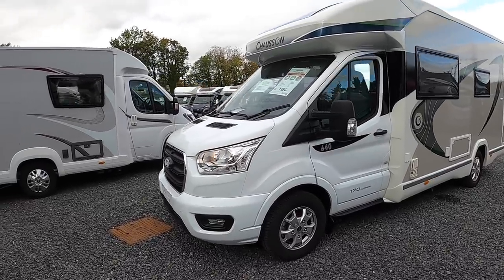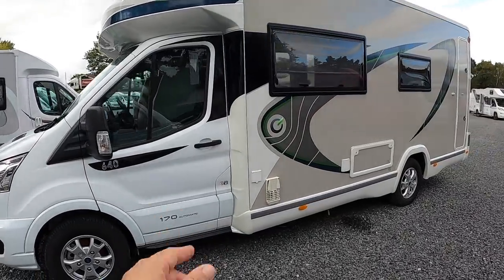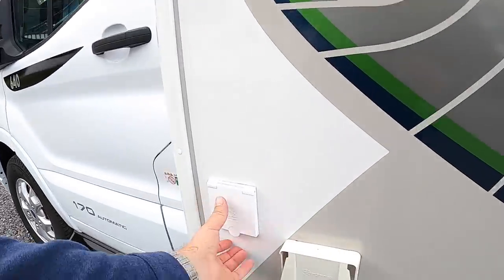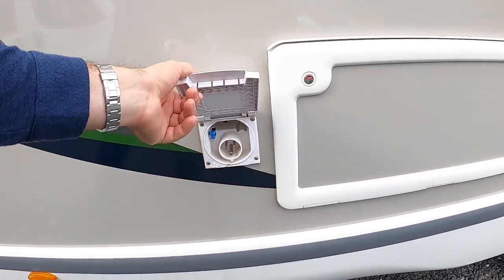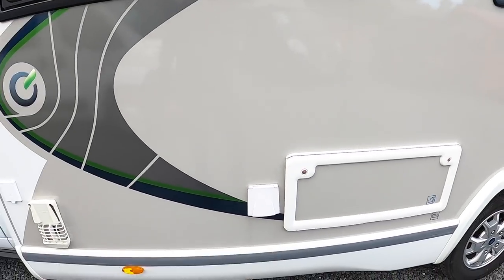This is based on a Ford chassis. It's coach built, as you can see. It's got a 170 horsepower engine and it's an automatic, which is interesting. On this side there's a couple of things I like — there's a shower connection that plugs straight in, and that one is the shore power, so that allows you to plug in and get 240 volts on the vehicle.